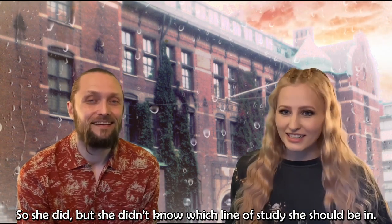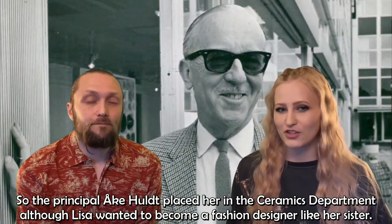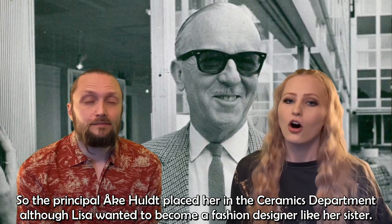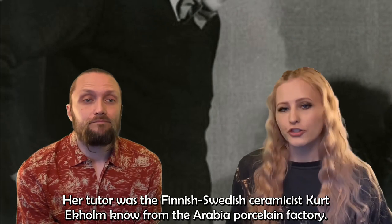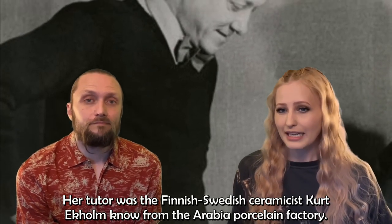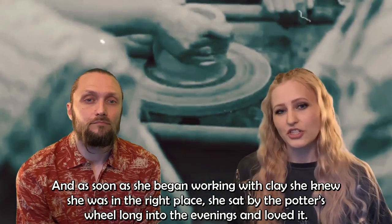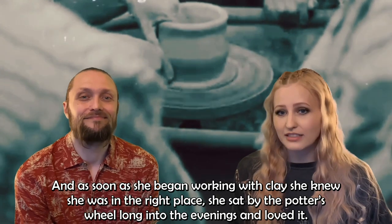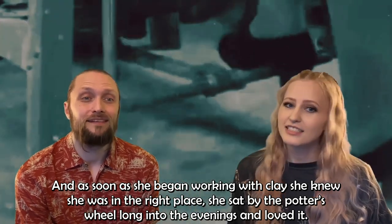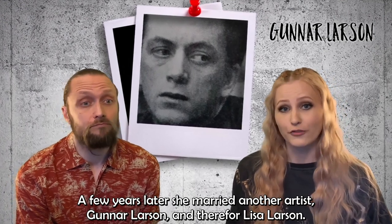She applied, but didn't know which line of study she should be in. The principal Åke Hult placed her in the ceramics department, although Lisa wanted to become a fashion designer like her sister. Her tutor was the Finnish-Swedish ceramicist Kurt Ekholm, known from the Arabia Porcelain Factory. As soon as she began working with clay, she knew she was in the right place — she sat by the potter's wheel long into the evenings and loved it. A few years later, she married another artist, Gunnar Larsson, and thus became Lisa Larsson.